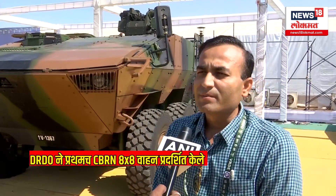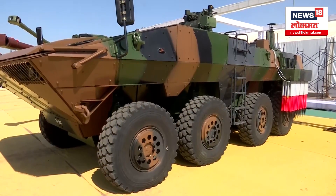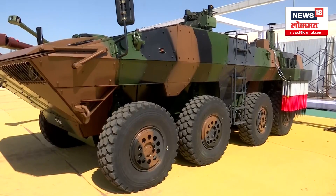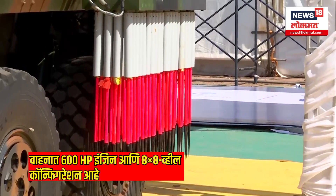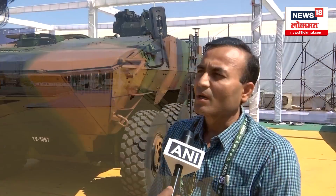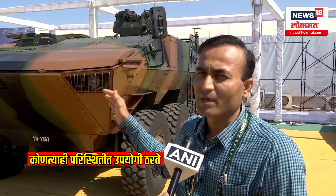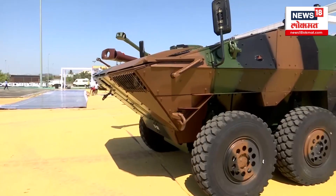In the APC role — Armored Personnel Carrier — we can carry troops from one location to another strategic location. In the ICV role, we can have a 30mm gun mounted on this vehicle, which helps fulfill the infantry combat vehicle role.